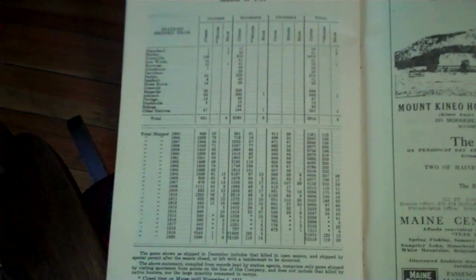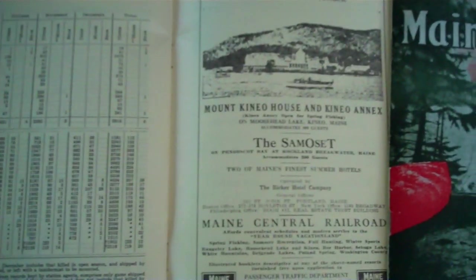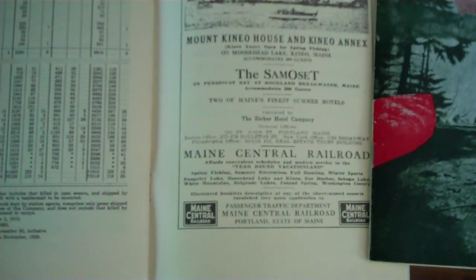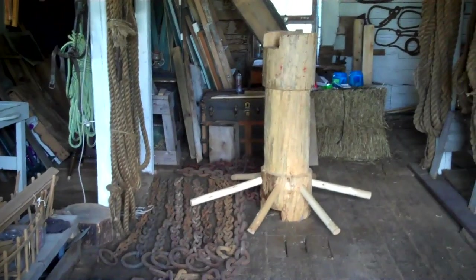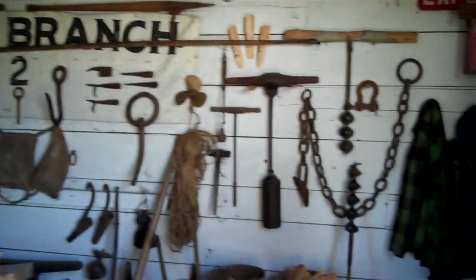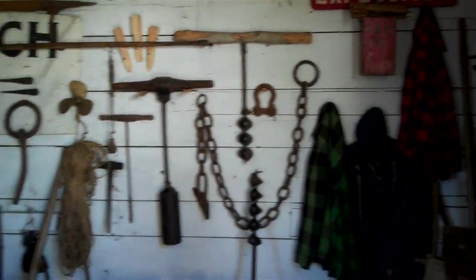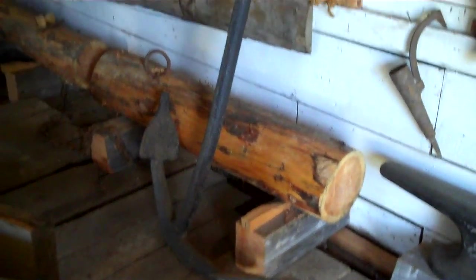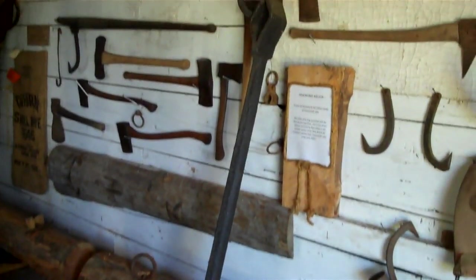Here are 1921 railroad shipping rates for big game, and here's the Mount Kineo house. They're in the barn now. This is a headworks being built. Bateau oars — look at all the tools. Wow. This is an anchor for a headworks. That's pretty impressive.